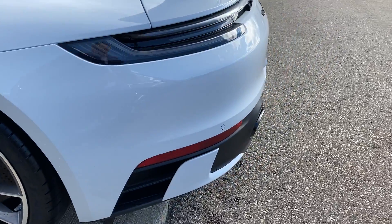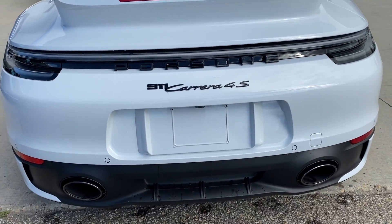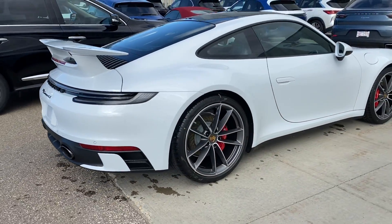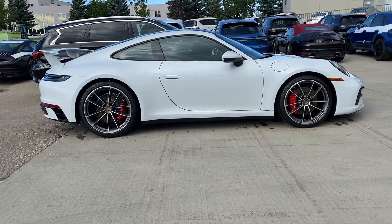Coming around to the back here, we have the exclusive design taillights — tinted taillights with a black Porsche logo and black emblem. We have a sport exhaust. On the other side, just get a good look at how this car looks with that aero kit on it. It's absolutely gorgeous.